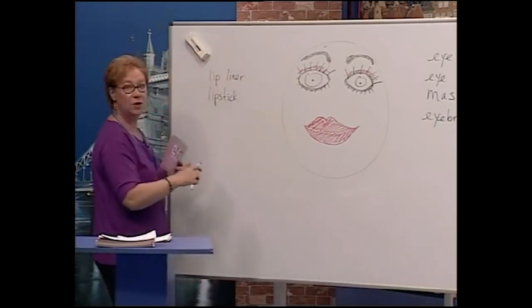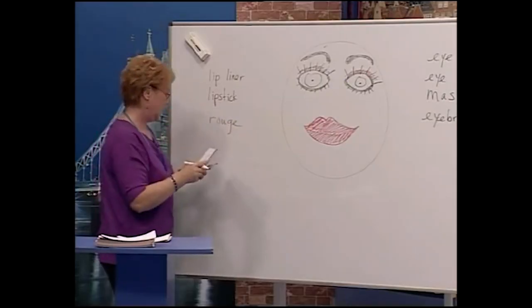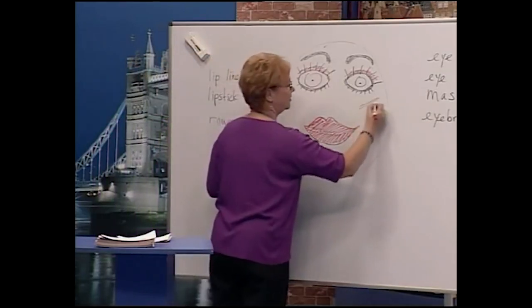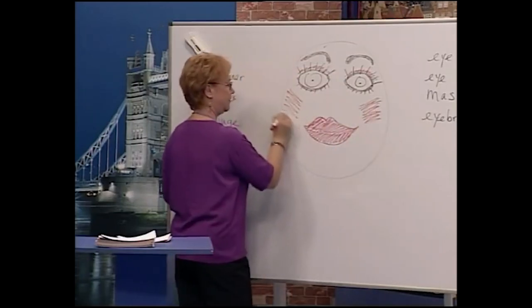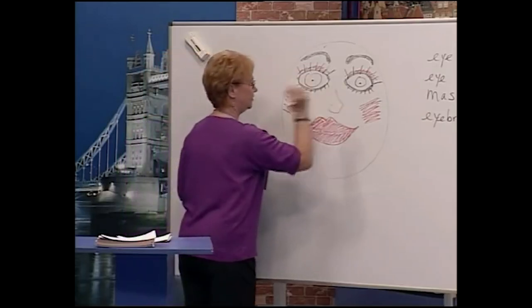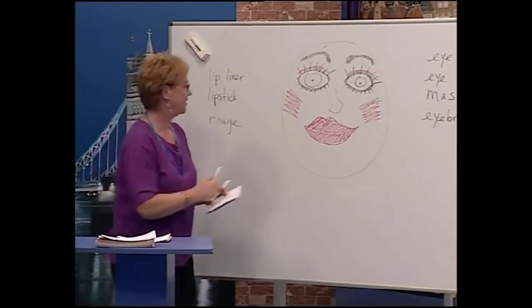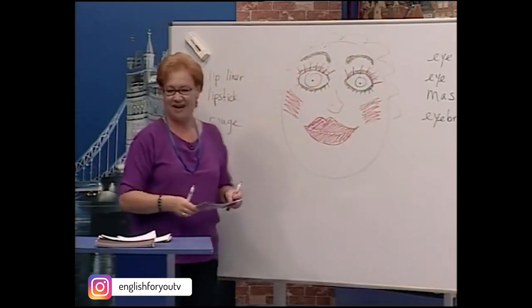Now we have to do something with the cheeks. The vocabulary for the cheeks: rouge. We'll put on a little rouge for the cheeks. There's the beautiful rouge. What a beautiful girl — let's give her a nose too and some hair!